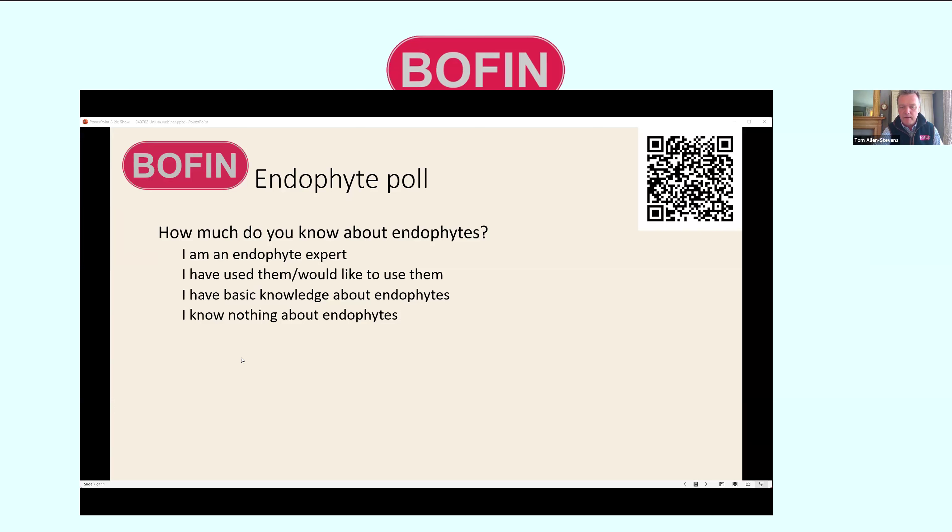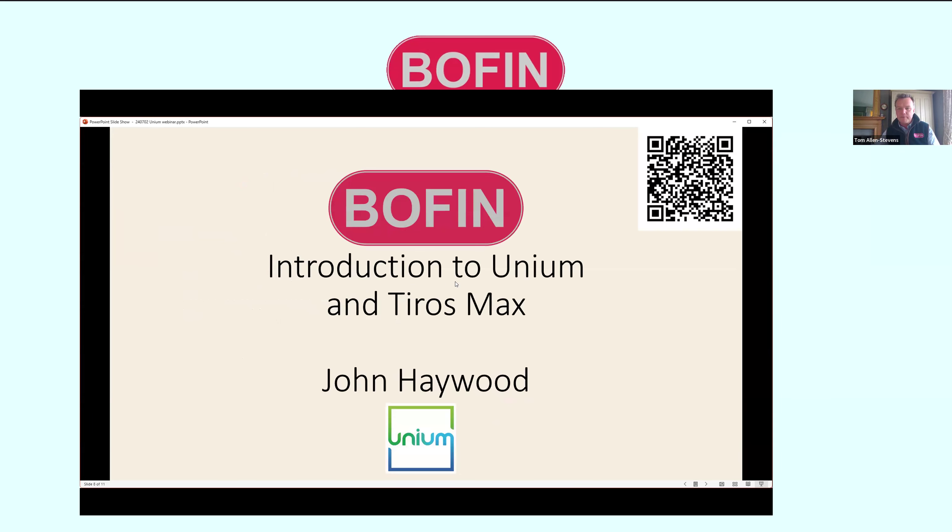We've definitely got some endophyte experts here today. Without further ado, I'm going to hand over to John — John, if you'd like to turn on your video and come and join us.